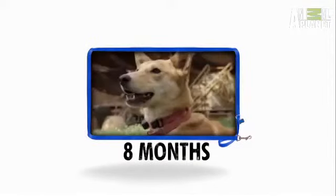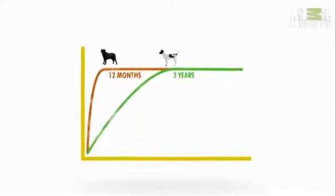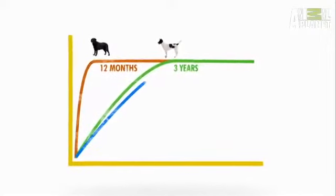Pups reach full height after just eight months. But unlike the average dog that takes around a year to mature, Canaans take three years to fill out — a growth cycle closer to wolves than dogs.